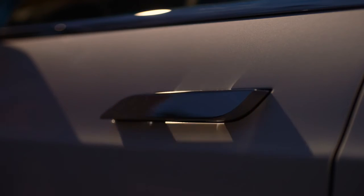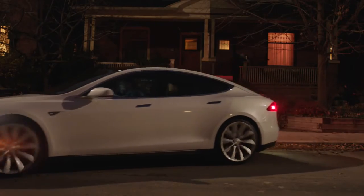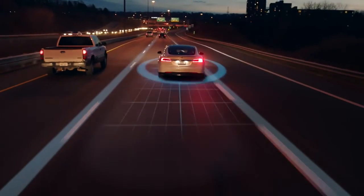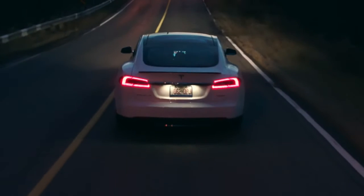Autopilot changes the way you relate to your drive. It expands your awareness of Model S and its surroundings, enhances your ability to respond, and gives you more comfort and energy during and after your drive.